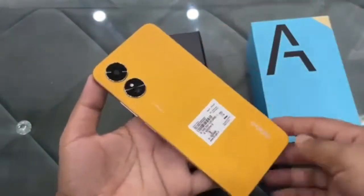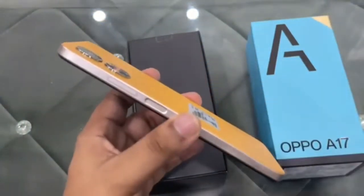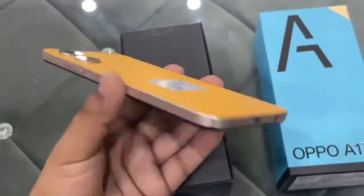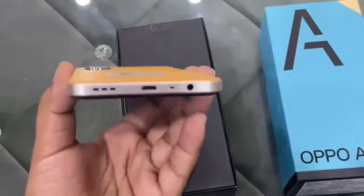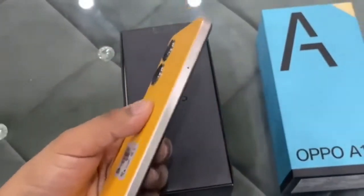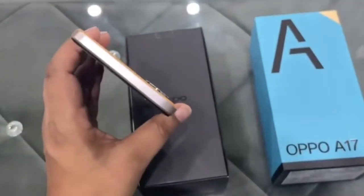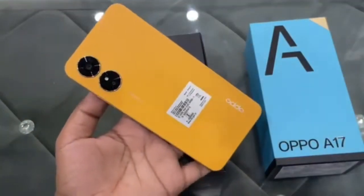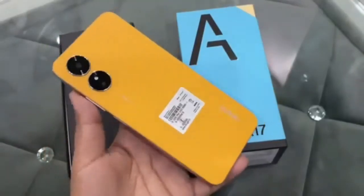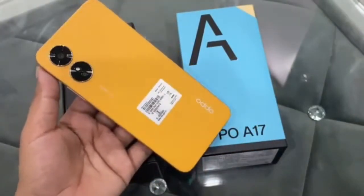The Oppo A77s, on the other hand, is powered by the Snapdragon 680 SoC and sports a 6.56-inch 90Hz HD+ LCD. It runs ColorOS 12.1 based on Android 12 and has a 5000 mAh battery that draws power through a USB-C port at up to 33W. The A77s sports a 50MP primary camera on the rear accompanied by a 2MP depth sensor, and an 8MP camera on the front for selfies and video calls. It also features a side-mounted fingerprint scanner and dual ultralinear stereo speakers with Dirac audio optimization.